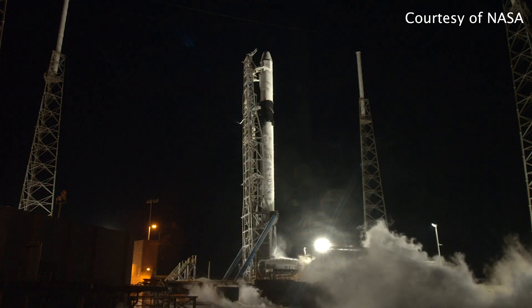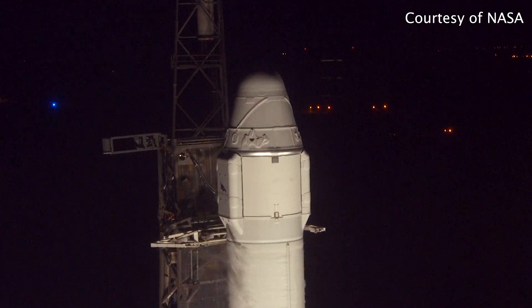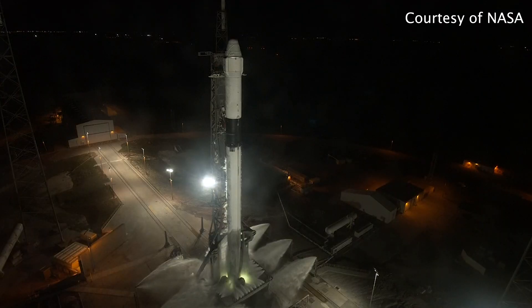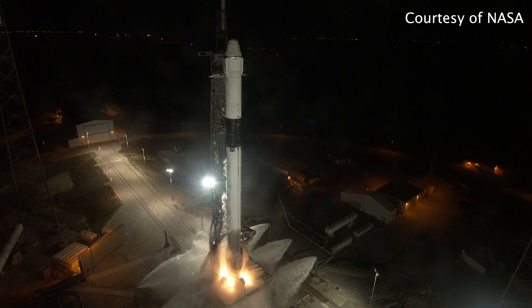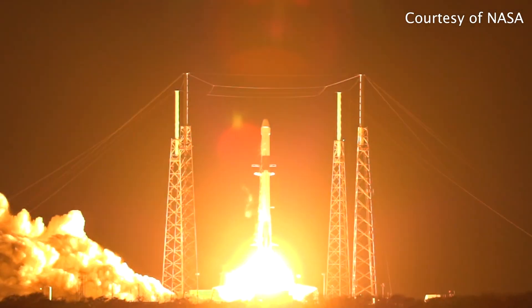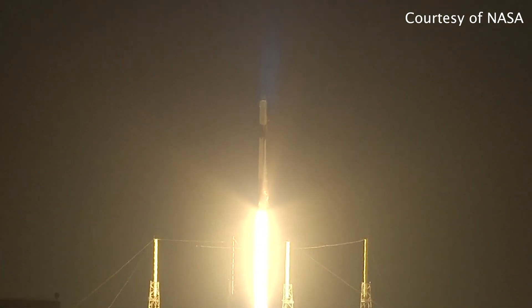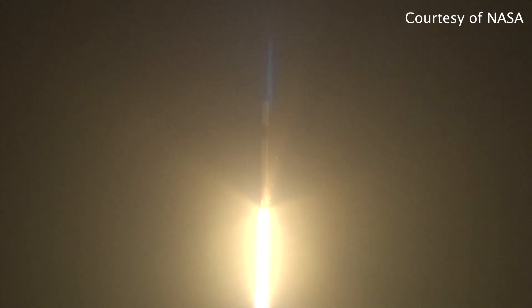10, 9, 8, 7, 6, 5, 4, 3, 2, 1, 0. And liftoff of the Falcon 9 rocket and cargo Dragon on the final flight of the Dragon 1 spacecraft, taking research designed to improve life on Earth and lead discovery in space.